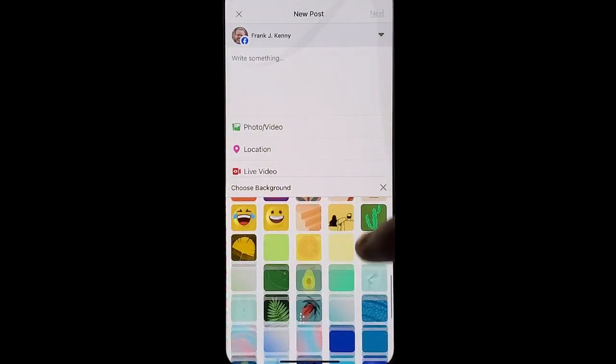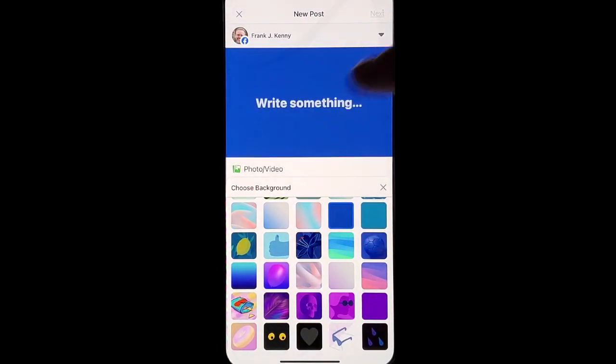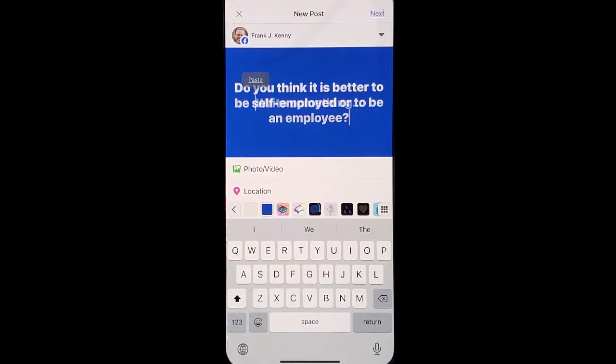Up will come some options for backgrounds. Choose a solid color, write your text, and then hit post.